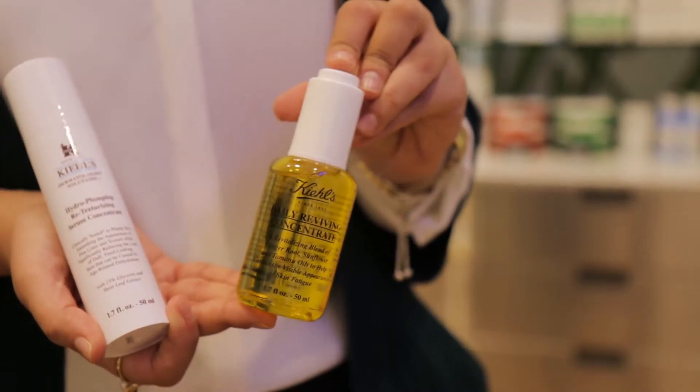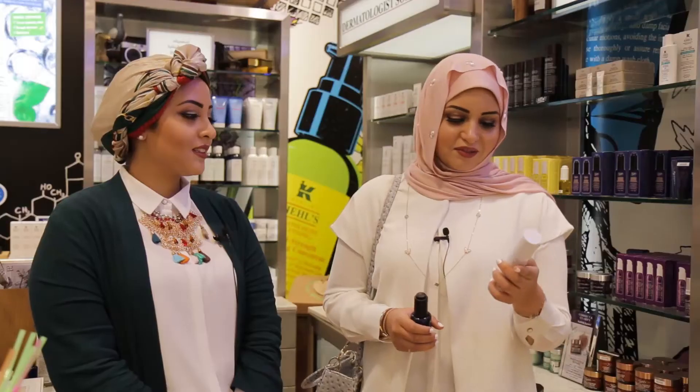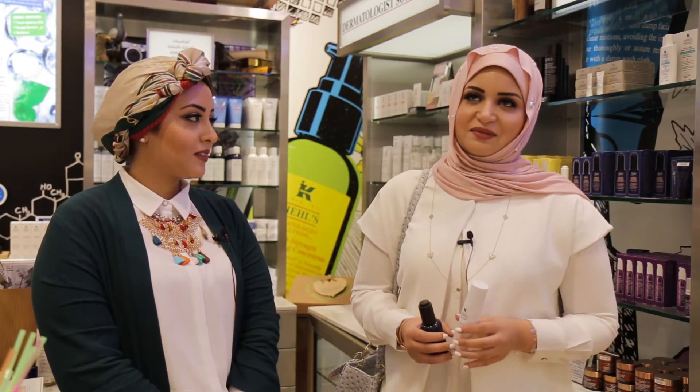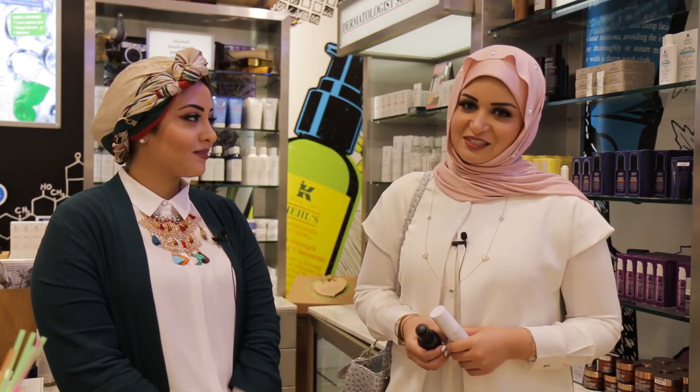And about the daily oil, it helps protect your skin throughout the day. About the Kiehl's Hydro Blumping Serum, I personally use it before makeup. It helps glowing my face and restore the dullness of our skin.